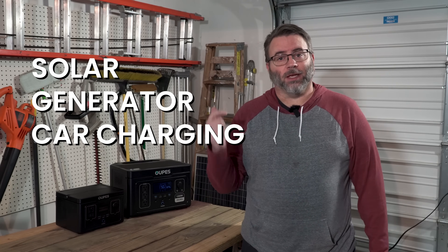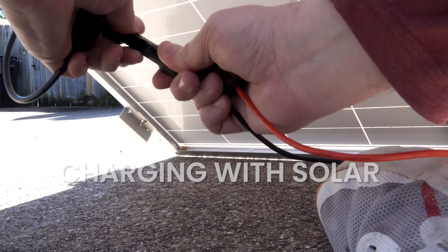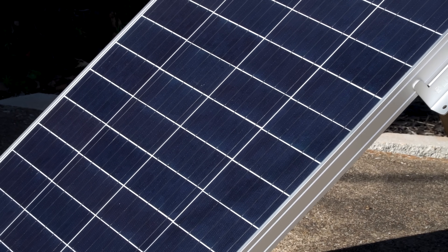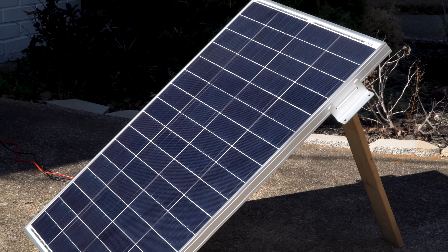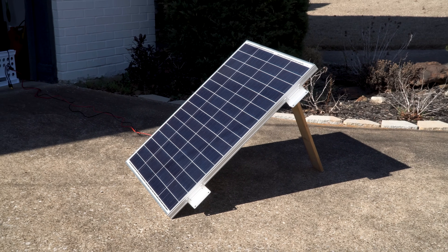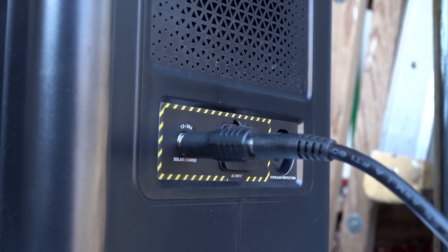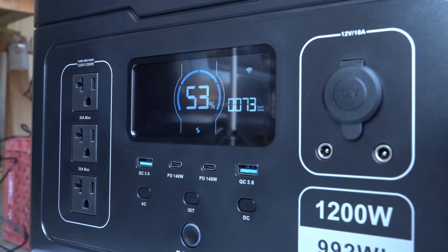Once you've reduced power draw as much as you can, you need to think about getting power back into your small generator. There are three ways to do this without grid power: solar, gas or propane generators, and car charging. Some portable power stations can take up to 800 watts of solar — that's several hundred dollars in panels. The Exodus 1200 can take 240 watts of solar. If you can get 200 watts of solar into it for about five hours, you could theoretically recharge from zero percent during the day. To gain any ground with solar, you have to use less electricity than you're taking in. I'm currently using a 100-watt HQST panel and getting about 70 to 75 watts from it.